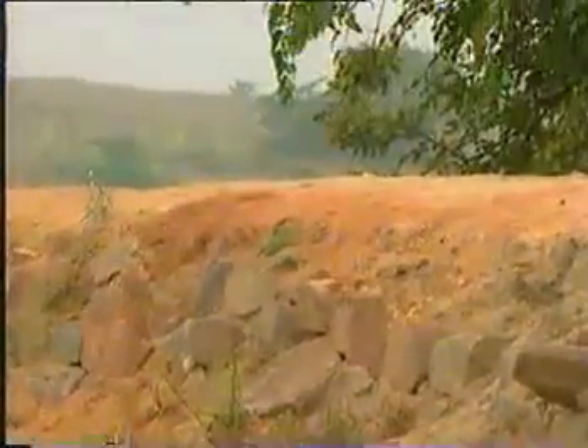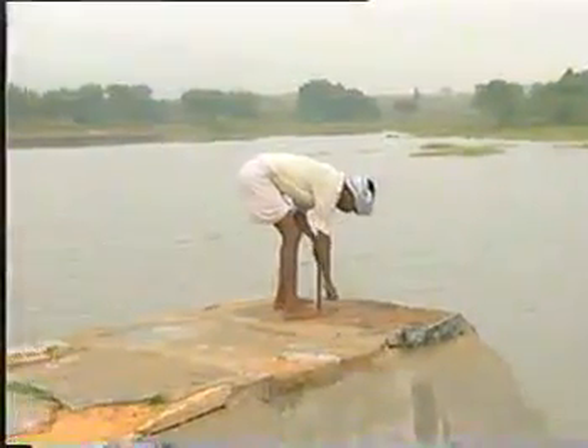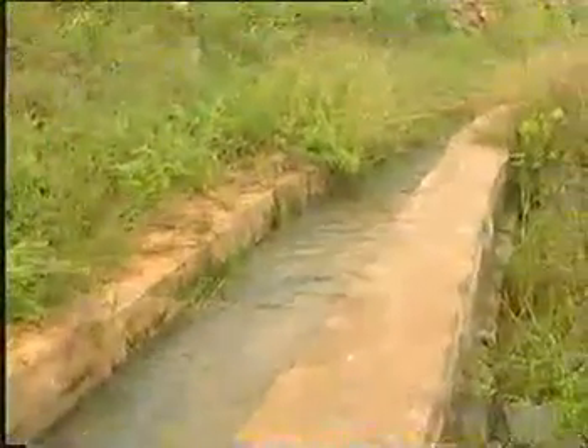The villagers used to save money to repair the tank's leaking sluice gates. With the help of SPWD, they constructed supply channels through which tank water flows to the command area. These supply channels, using gravitational flow, have made distribution of irrigation water a less labor-intensive task.